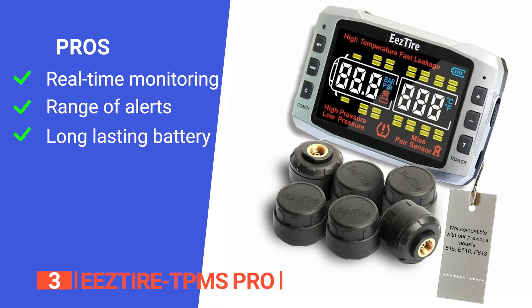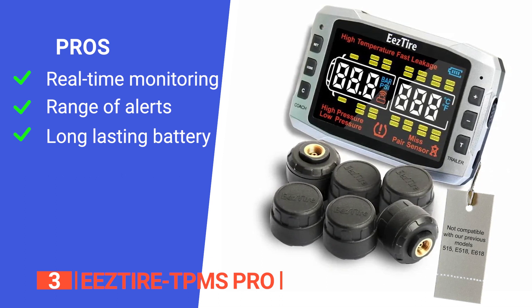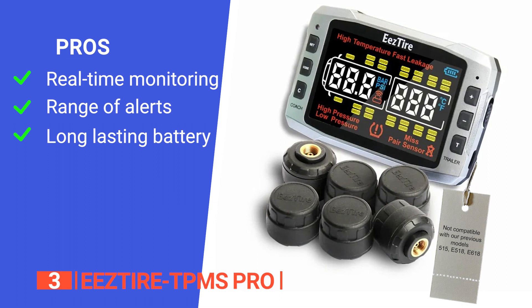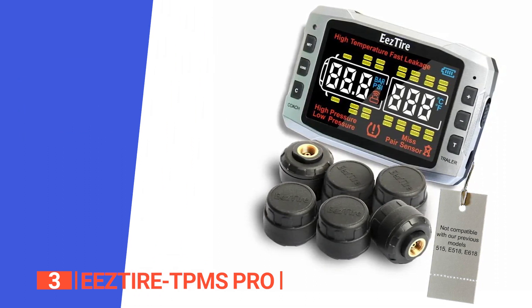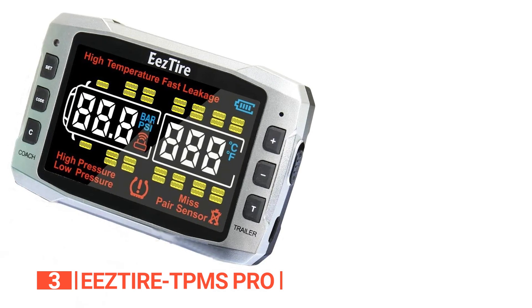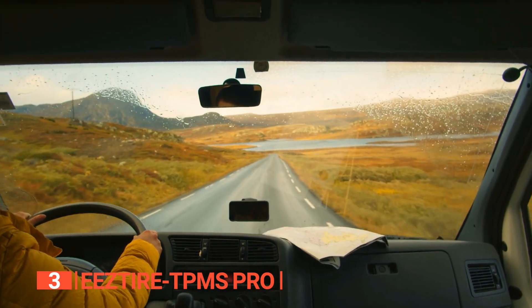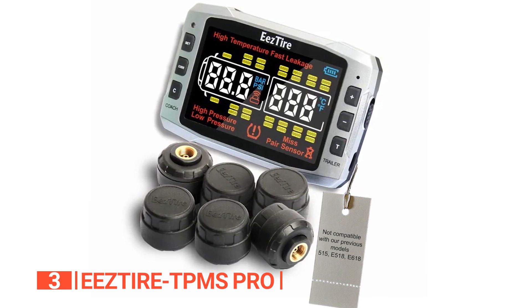Its pros are: it provides real-time monitoring of tire pressure and temperature, enhancing safety on the road; it offers adjustable high and low-pressure alarms, air leakage warnings, and temperature monitoring, allowing users to tailor alerts to their preferences; and it can last up to 60 hours on a single charge and can be conveniently powered via USB. However, it may require additional sensors for larger vehicles. The EEZ Tire TPMS Pro is the ideal choice for RVers and travelers seeking comprehensive tire monitoring for enhanced safety on the road, thanks to its real-time pressure and temperature alerts, user-friendly display, and extended wireless range.